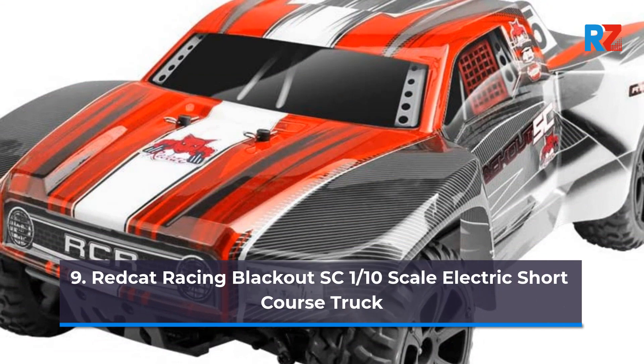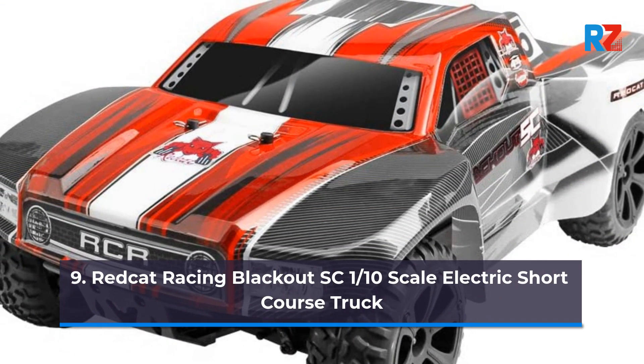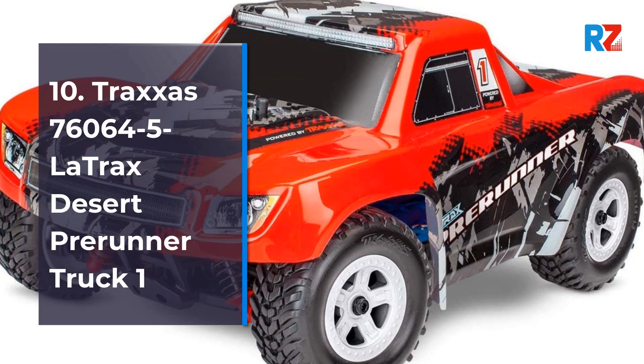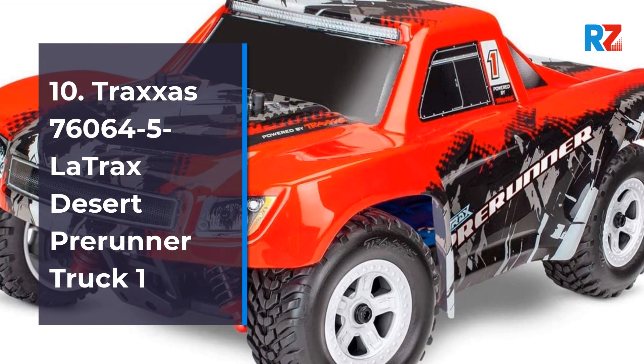Number 9: Red Cat Racing Blackout SC 1/10th Scale Electric Short Course Truck. Number 10: Traxxas 76064-5 Red X La Traxxas Desert Pre-Runner Truck.